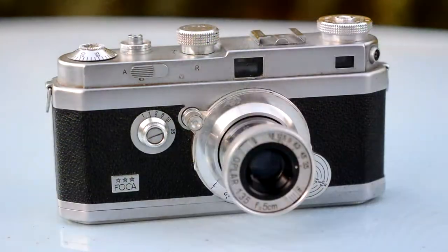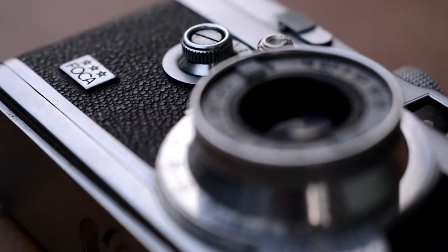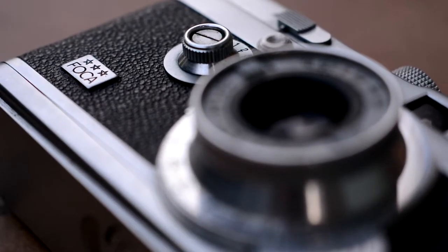Right after WWII, the French economy was in shambles — you were lucky if you had more than one pair of shoes back then. So the French government decided to rebuild the French economy by limiting imports, and if you wanted a high-end camera like a Rolleiflex or a Leica, you had to be rich and wait a lot because imports were limited. But OPL, which stands for Optique de Précision de Levallois, Levallois being a French city, made the Foca cameras right here.